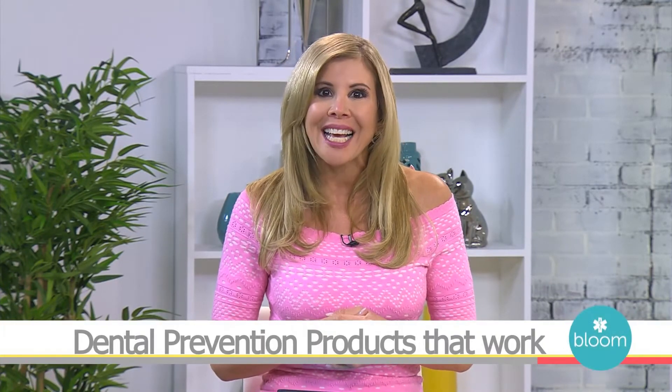Welcome back to Bloom. Dental prevention is so important to having a beautiful and healthy smile. Joining us with some tips on dental prevention products that work is Dr. Cindy Brayer with Creating Smiles Dental.